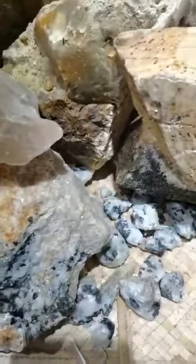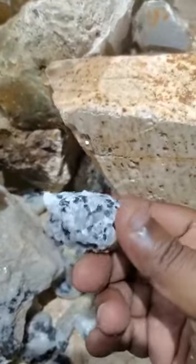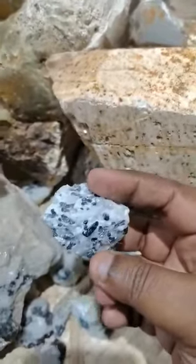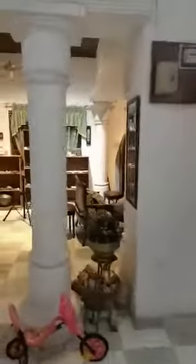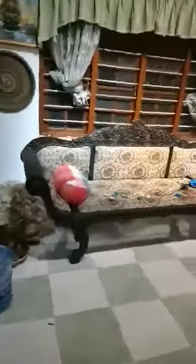I have lots and lots of spinel crystals on matrix. These are aquamarine — all Sri Lankan found stones.